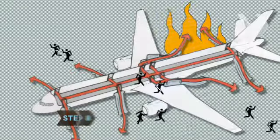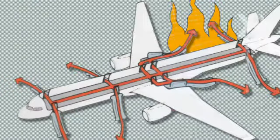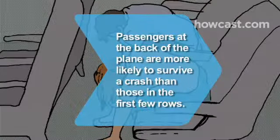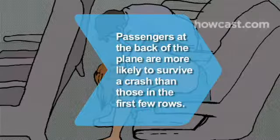Step 8. Once off the plane, run for your life, literally. You want to get away from the plane in case it explodes. Did you know? Research shows that passengers who sit near the back of the plane are 40% more likely to survive a crash than those in the first few rows.